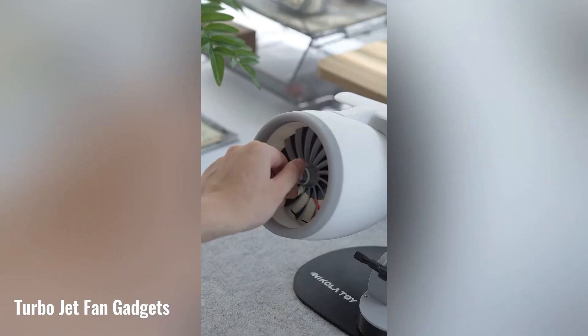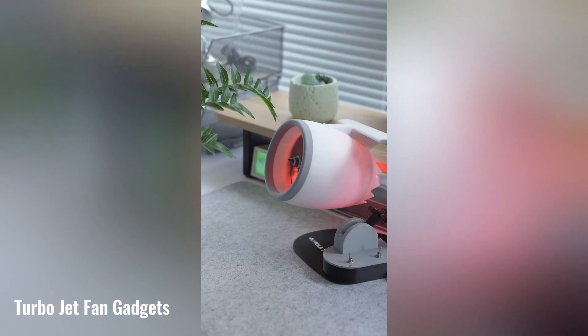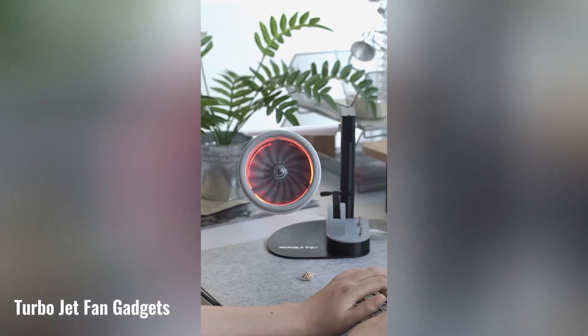The turbo desktop fan with red tail lights is a versatile and stylish gadget that offers both cooling and humidification functions. Its adjustable speed settings and compact design make it perfect for various settings, from offices to gaming setups.